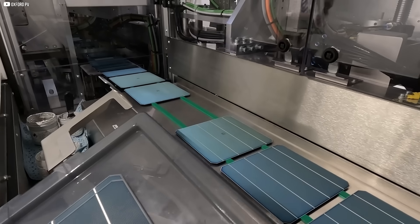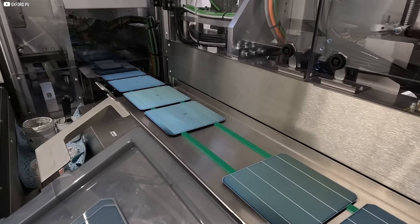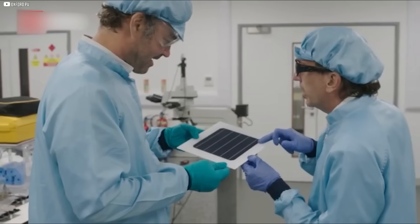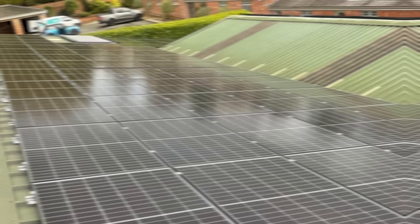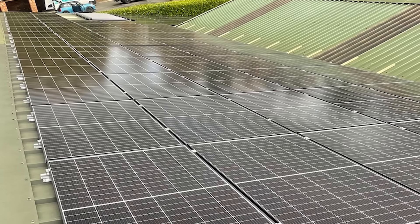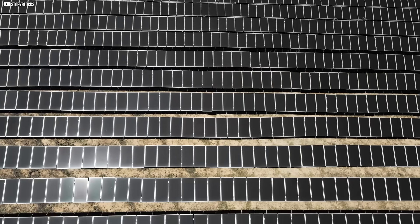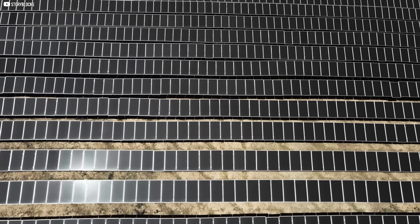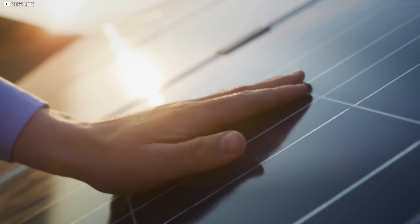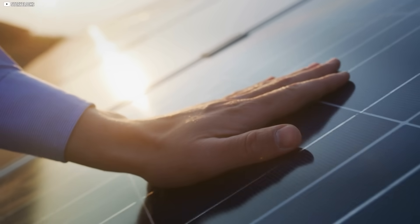Making something durable enough for rooftops and solar farms meant years of problem solving. New manufacturing techniques had to be invented. Material formulas had to be tweaked and retweaked. And then came the question of scale. Producing a cell the size of a postage stamp is one thing. Covering large solar panels with uniform perovskite layers without flaws or gaps — that was a different kind of mountain. But slowly, progress came. Stability improved. Efficiency levels held steady. Manufacturing methods became reliable.